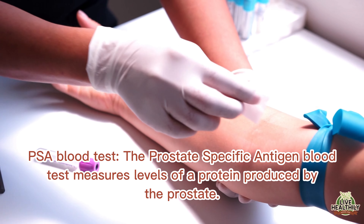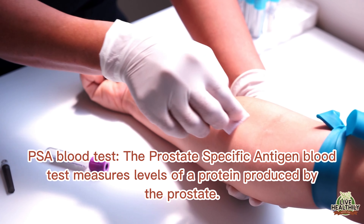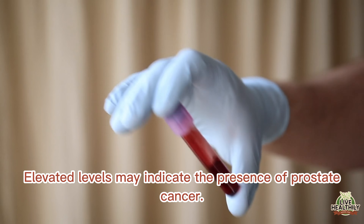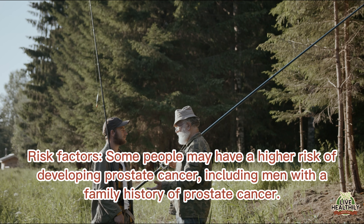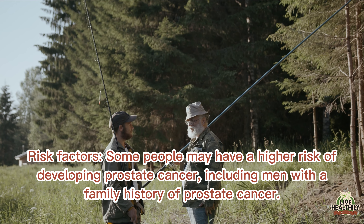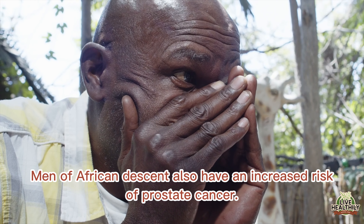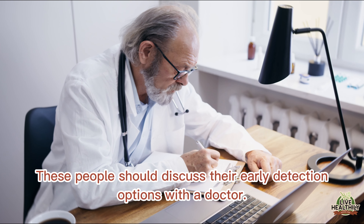The PSA blood test — the prostate-specific antigen blood test — measures levels of a protein produced by the prostate. Elevated levels may indicate the presence of prostate cancer. Some people may have a higher risk of developing prostate cancer, including men with a family history of prostate cancer. Men of African descent also have an increased risk and should discuss their early detection options with a doctor.